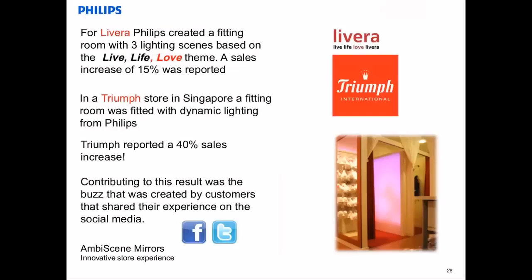Here are already some proof-point cases. For Lidera, Philips created a fitting room with three lighting scenes, and a sales increase of 50% was reported. In a trial store in Singapore, a fitting room was fitted with LED lighting from Philips, resulting in a 40% sales increase. One of the things which really contributed to this success was the buzz this fitting room was creating on the internet — people were really talking about it on Facebook and Twitter. A lot of people afterwards came to check the experience, and by that, sales went up.